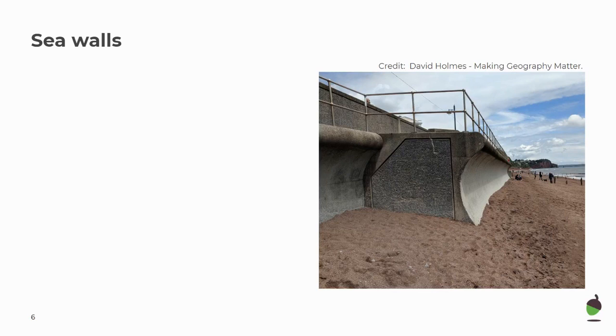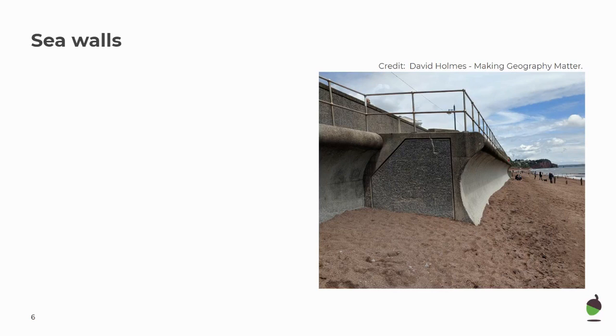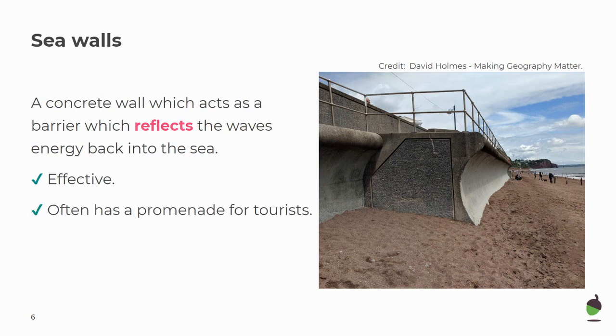Our first hard engineering strategy is a sea wall. A sea wall is a concrete wall which acts as a barrier which reflects the wave's energy back to sea. They are very effective at preventing erosion and flooding. Often they have a promenade on top for tourists, and you can see how wide the wall is for locals and tourists to walk along the coast and enjoy the views.